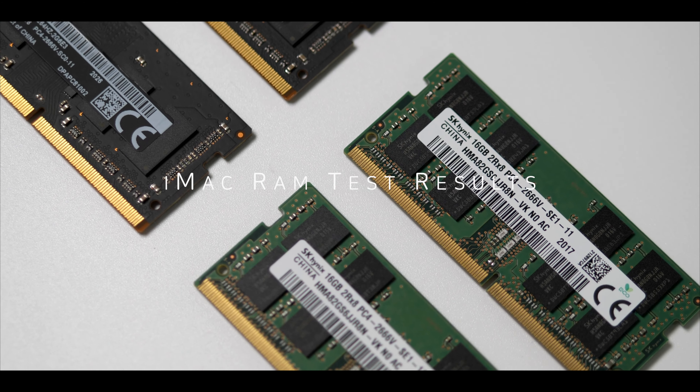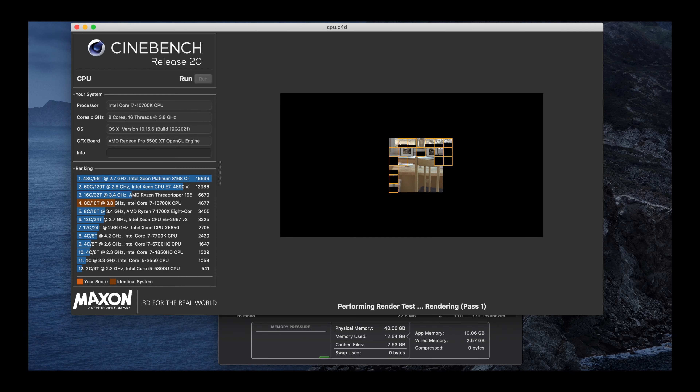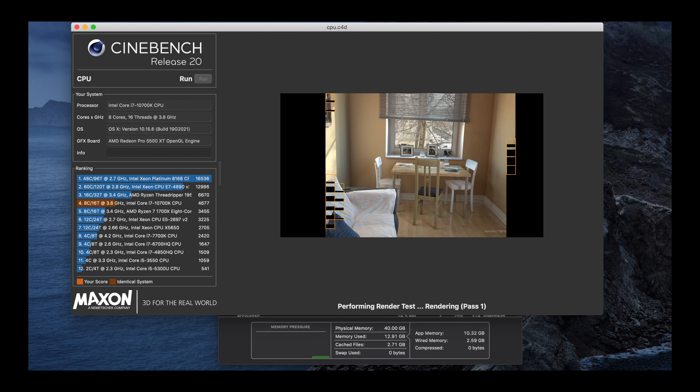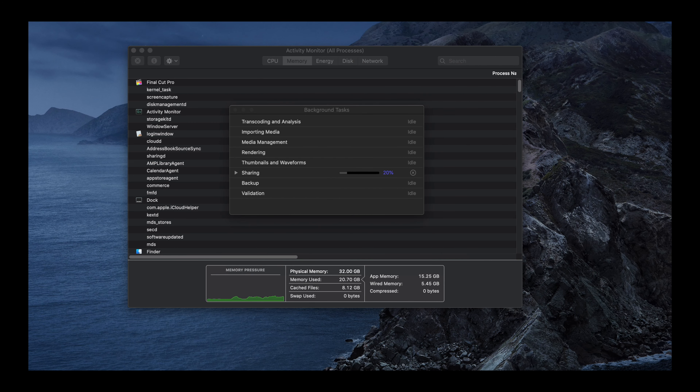Hello everyone. As you all probably know, buying the iMac RAM separately is much cheaper than purchasing the iMac with the RAM upgrades from Apple. I have managed to do some rendering and benchmark testing to help you decide which RAM capacity you should consider upgrading.